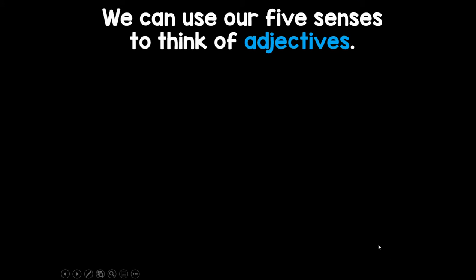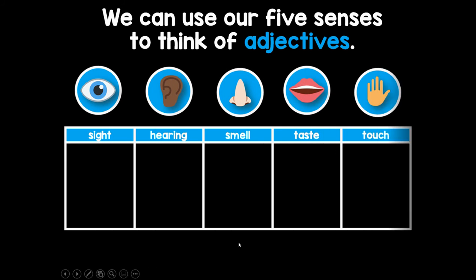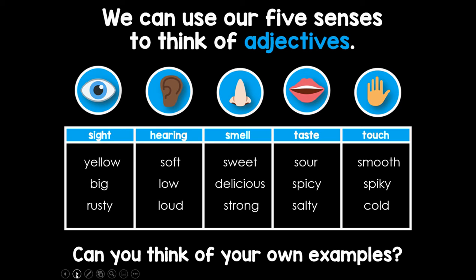We can use our five senses to think about adjectives: sight, hearing, smell, taste, touch. Some examples for sight: yellow, big, and rusty. For hearing: soft, low, loud. For smell: sweet, delicious, and strong. Strong is a word I didn't know described what we smell — a strong smell could be garbage, yes. Taste examples: sour, spicy, salty. And touch: smooth, spiky, and cold. Can you think of some other examples? Shout them out. Thank you for participating.